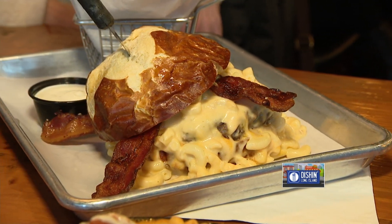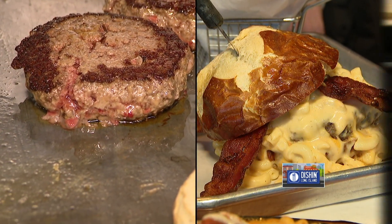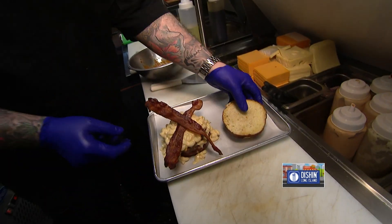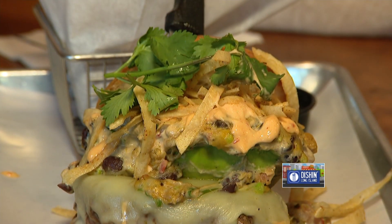The Mac Attack is one of our most popular burgers. It is an 8-ounce signature blend topped with a slab of mac and cheese, bacon strips, and it comes in a pretzel bun. We're also going to introduce something new today, never seen before — our Southwest burger. These sound like great burgers, let's go get it.